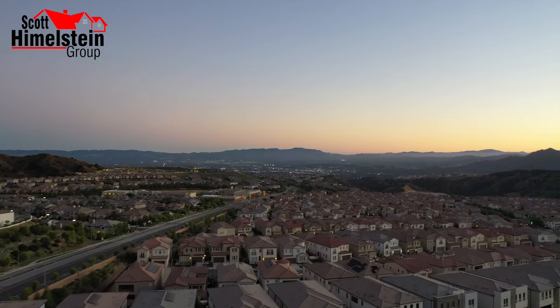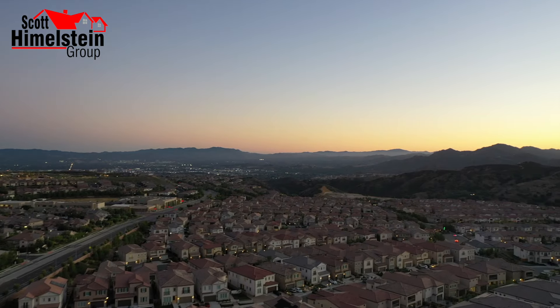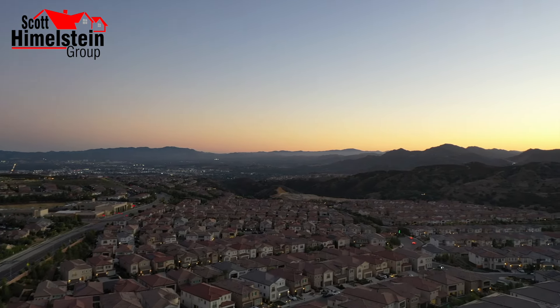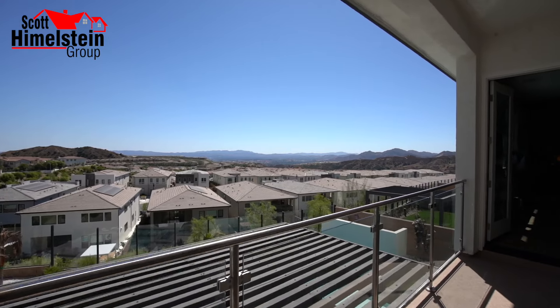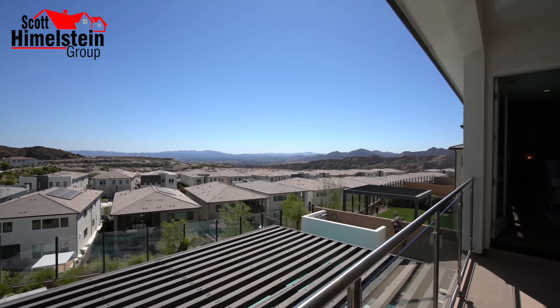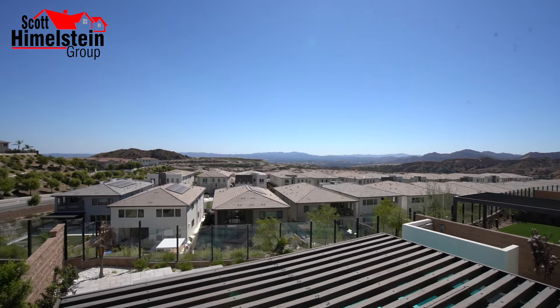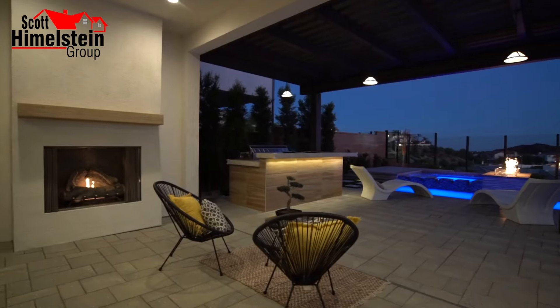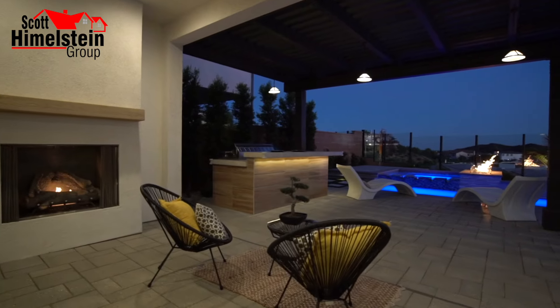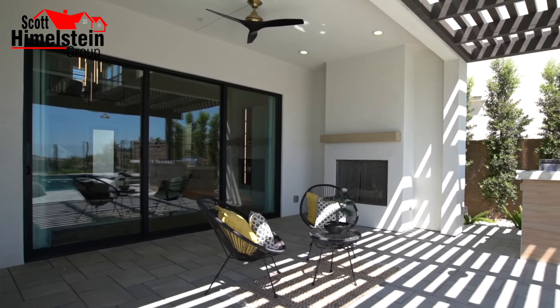This is why you pay a lot premium to be in a location like this. These sellers spent over $265,000 just on the lot premium itself to be on this street in this location. This is why you have a backyard like this — it's all about the indoor-outdoor living experience here in Southern California.